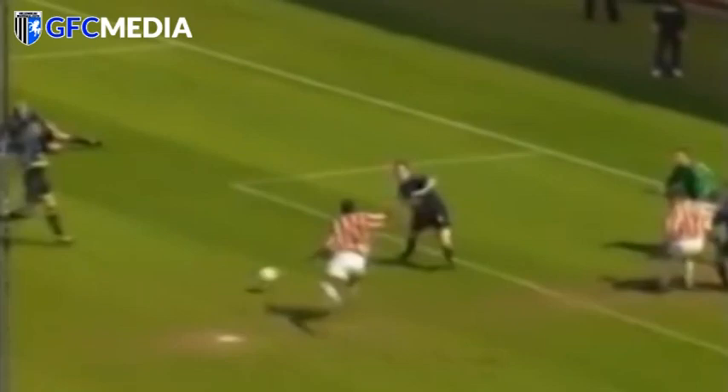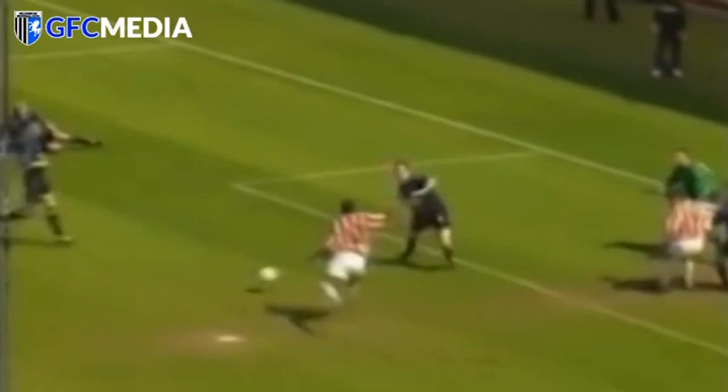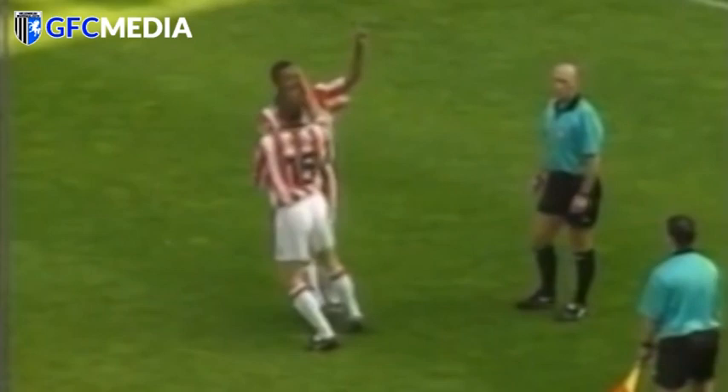This is Gunnison and Lightbourne - it's two! Unbelievable! Gillingham have been wrecked to shreds in eight minutes and Stoke City lead by two goals to nil. Kyle Lightbourne with the second!